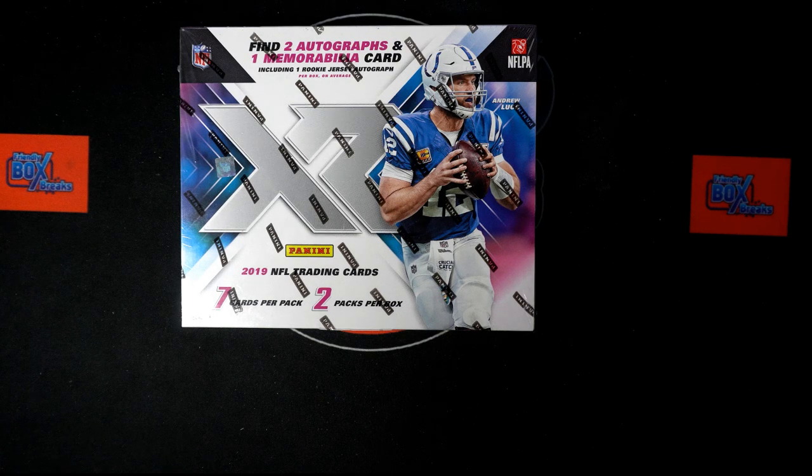It's XR football! Somebody's gonna hit something nice. In 2019 XR football, we've been talking about some of the big things you can get — Tom Brady, Patrick Mahomes, Aaron Rodgers, Josh Allen autographs are in here, all those different quarterbacks.